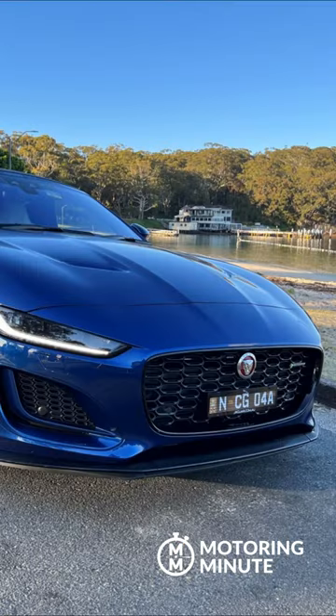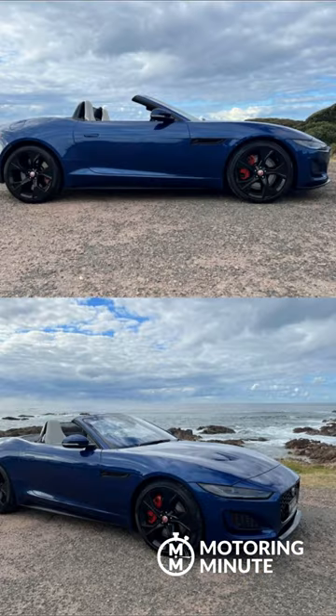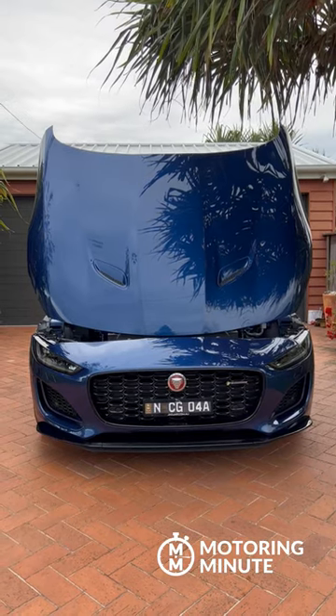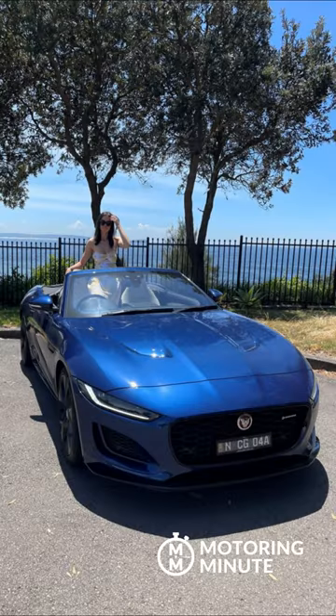There are few cars that are designed purely for hedonistic motoring. The Jaguar F-Type is such a car. A work of art may be more appropriate — it's simply stunning in design.